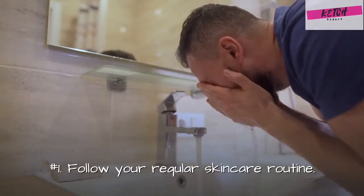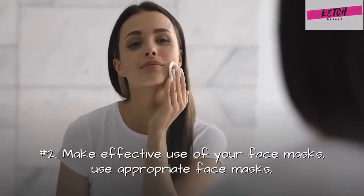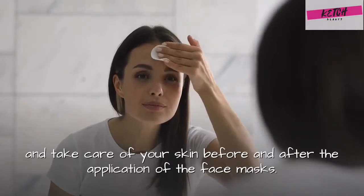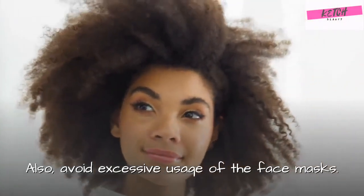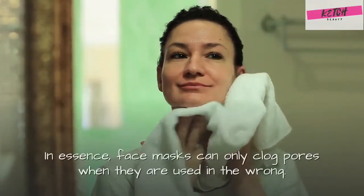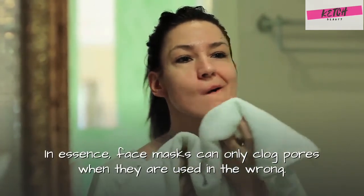How to avoid clogged pores? 1. Follow your regular skin care routine. 2. Make effective use of your face masks — use appropriate face masks and take care of your skin before and after the application. Also, avoid excessive usage; 3 times a week is best at maximum. In essence, face masks can only clog pores when they are used in the wrong way.